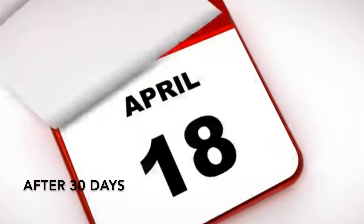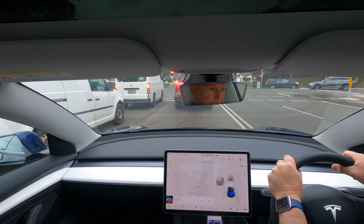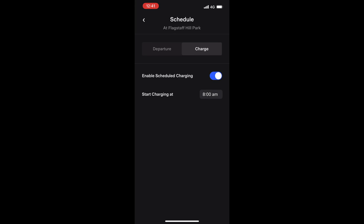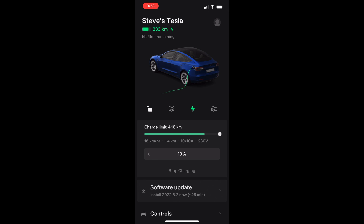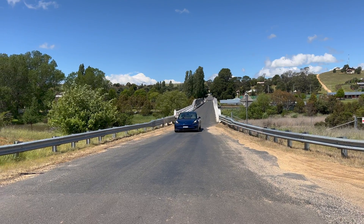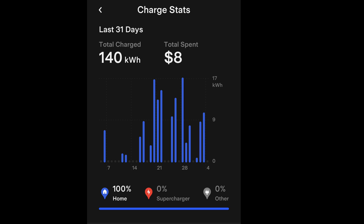I've been running this trial now for 30 days. Let's have a look at the data and see how it's been working out. My driving patterns have remained the same. I've been allowing the Tesla to charge only when the sun is shining. The car automatically starts charging from 8 in the morning when the sun comes up and I can manually decide when I wish to turn the charging off. The Tesla app shows that my consumption is similar to a typical month, with 140 kilowatts of consumption.